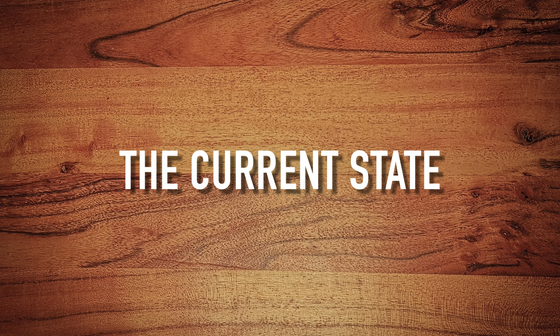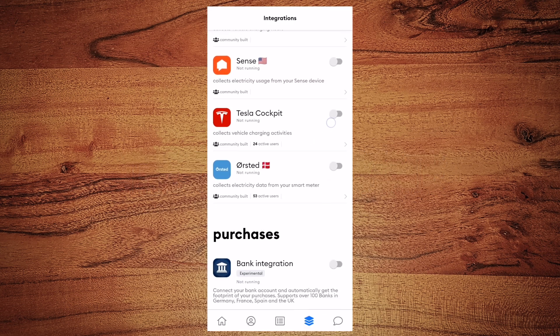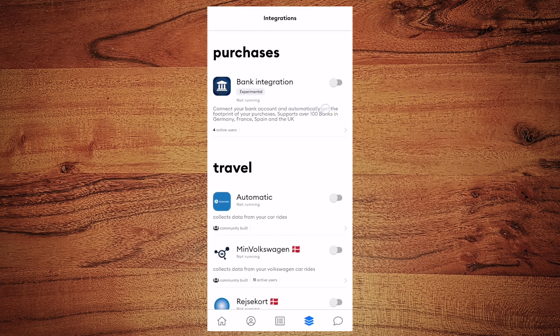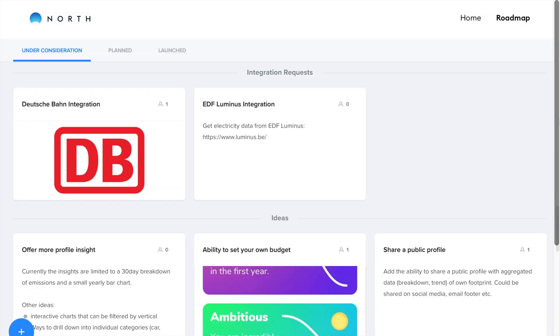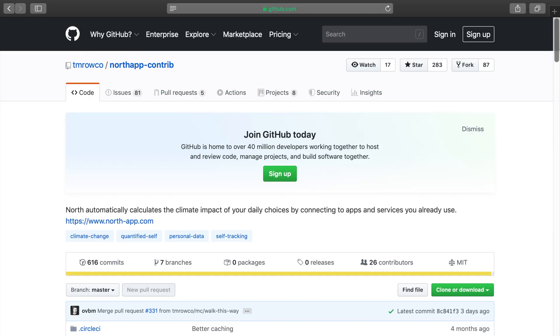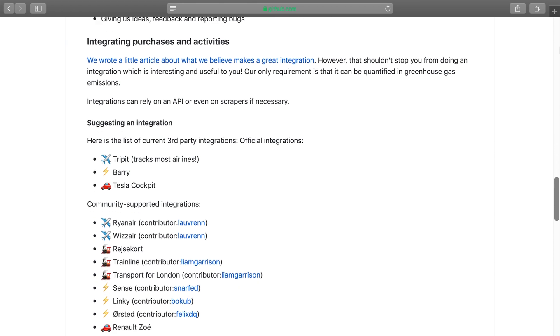So who can benefit from the beta version right now? If you live in Denmark or Great Britain, the beta version might already be of use to you. But if you live in a different country, as I do, you might need to wait until services from your country are added. At the moment, you can suggest services you use which you would like to have integrated. If you're a software developer, you can help to integrate further services yourself since North has an open source repository on GitHub.